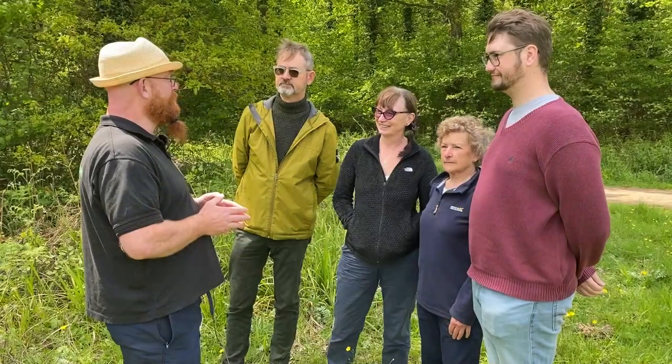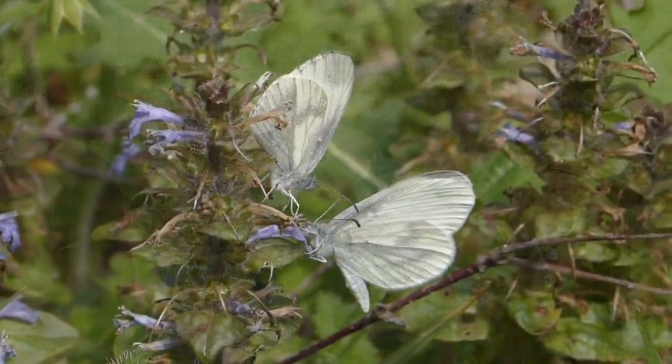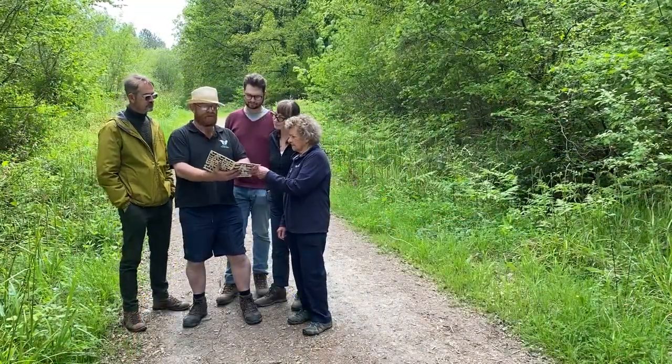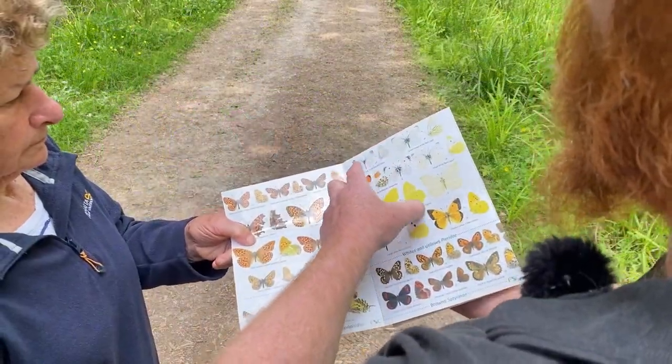Good afternoon everybody. Welcome to our course on how to identify the wood white butterfly. The wood white butterfly is our smallest white butterfly. It looks like it can't be bothered to fly, which is one of its distinguished features when it's flying. It has rounded tips on the wings and the male has two black markings.